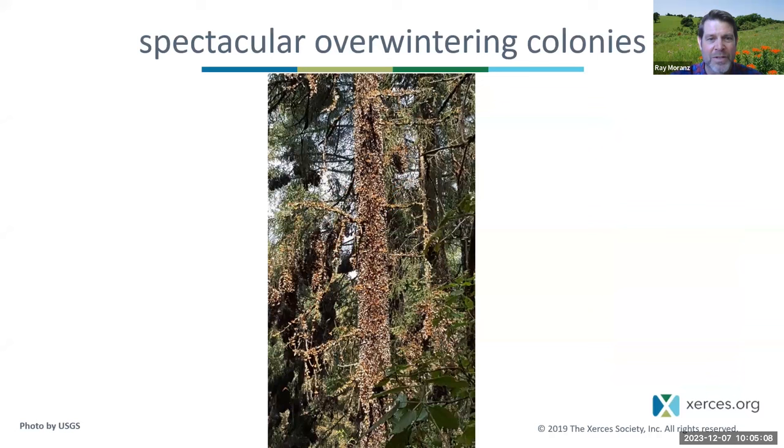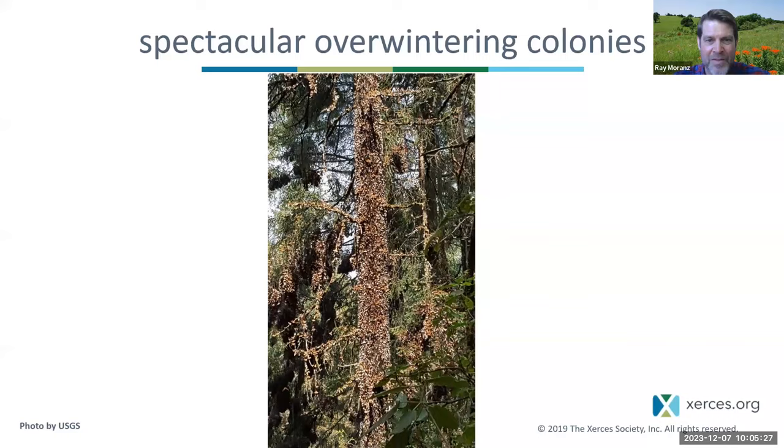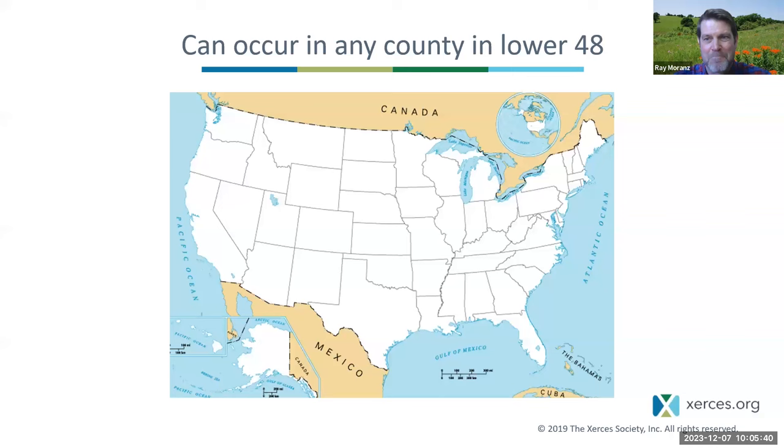These trees that you see here are absolutely covered with monarchs. I've been to this place and it was probably the most beautiful place in the world. Another shot of the overwintering colony in Mexico — on the colder, cloudier days the monarchs stay huddled on the trees. On the brighter, warmer days they fly quite a bit, and it's really wonderful to see.